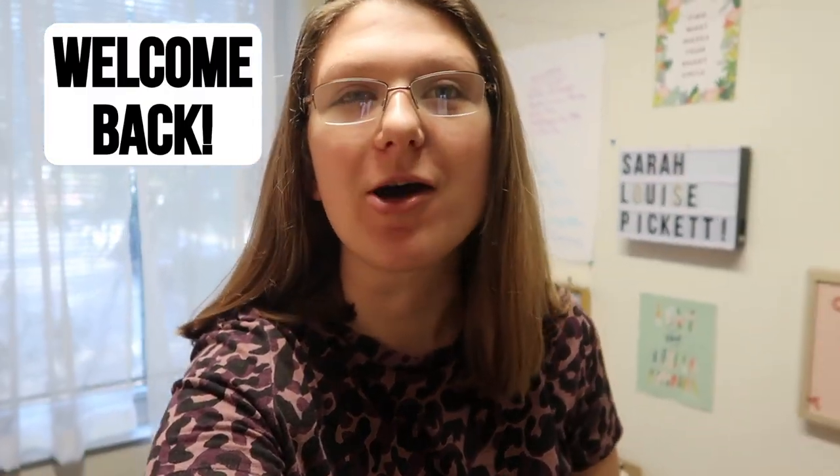Hello everyone, welcome back to my channel and welcome back to another video. Today I'm taking you on a tour of the University of Florida campus. Right now we are currently at my dorm and I'm going to get ready for the day and then we're going to head out. Now that I'm ready we can go ahead and head to campus.